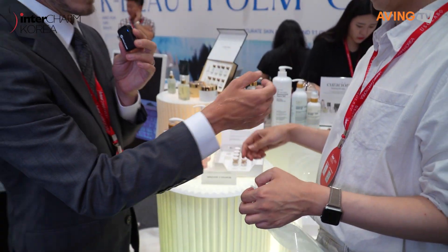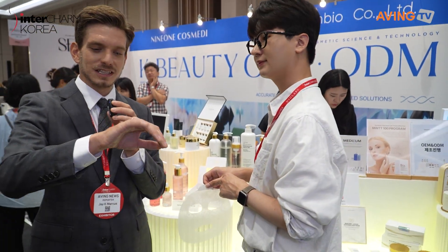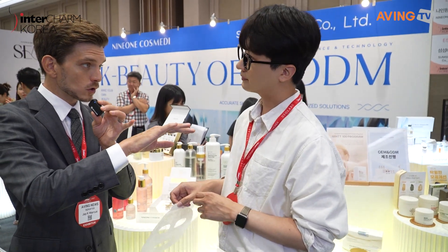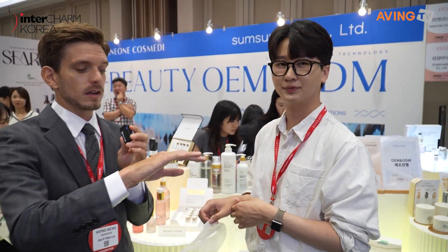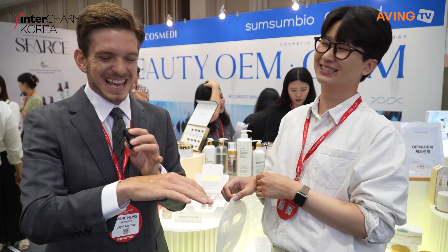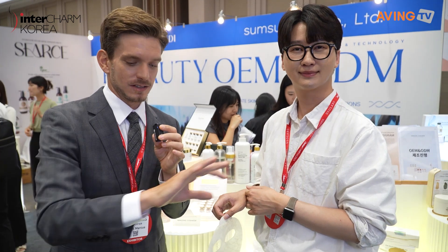Here's one of their toners they're showing me. It starts as a gel type and then becomes a liquid, making the skin feel more youthful. It also has a whitening effect. It helps me look younger and helps my skin appear whiter and more youthful. Very cool.